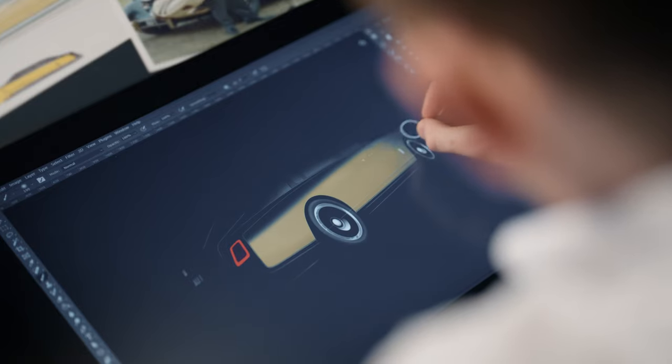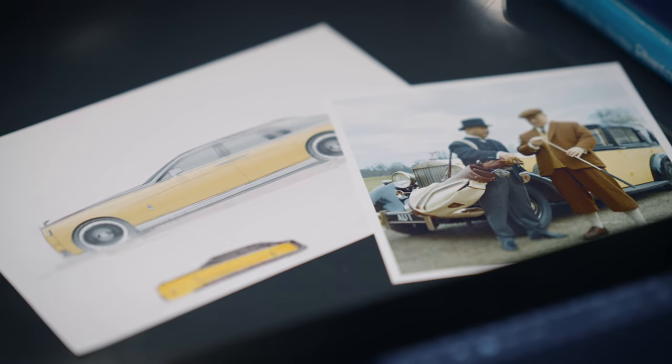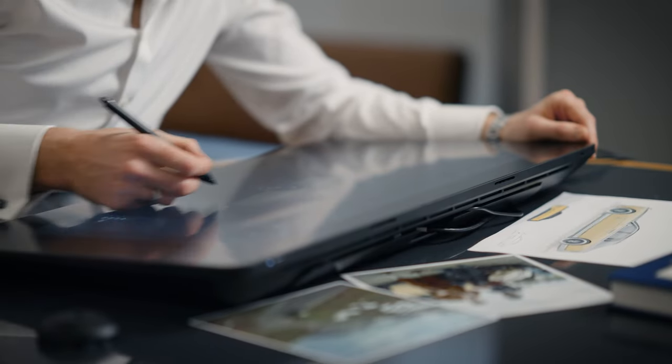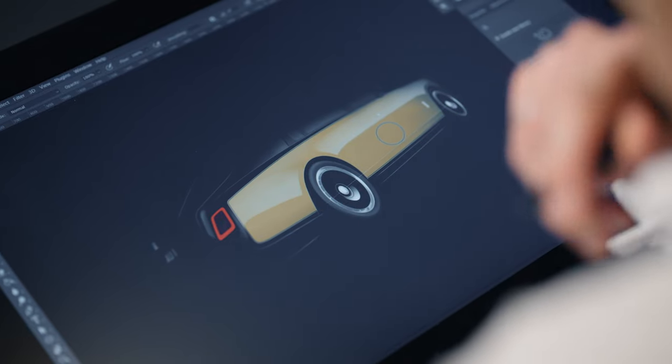Growing up watching James Bond I always loved the action, the gadgets and of course the cars. Goldfinger is no exception, full of iconic moments. So naturally when we were given the brief to design Phantom Goldfinger it was really exciting.